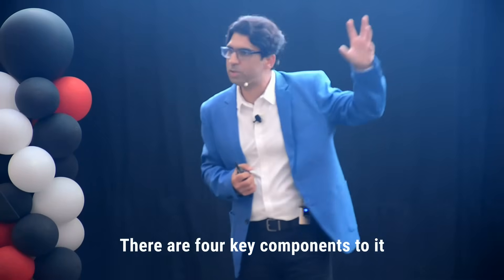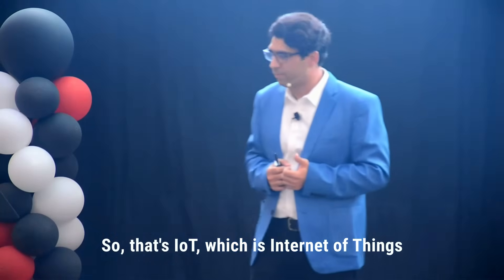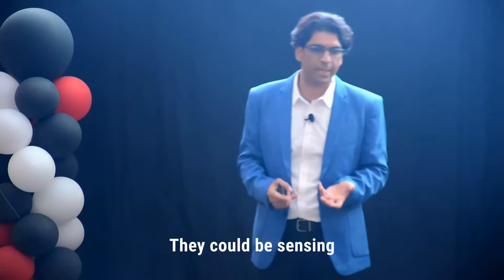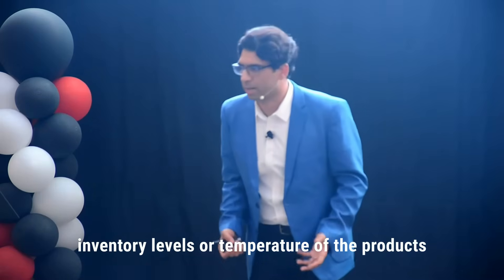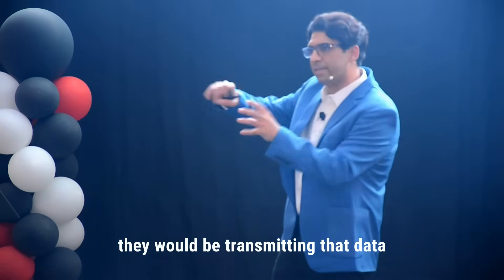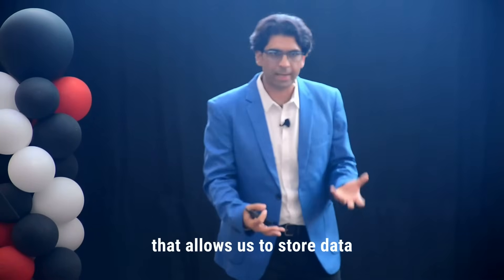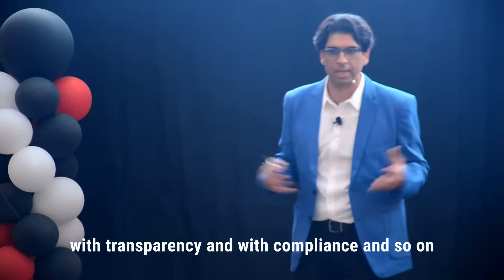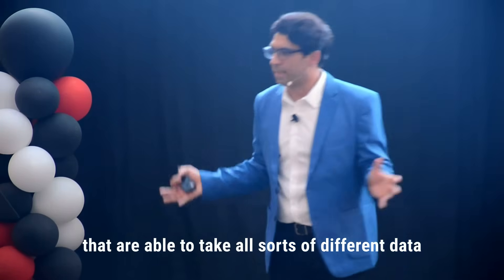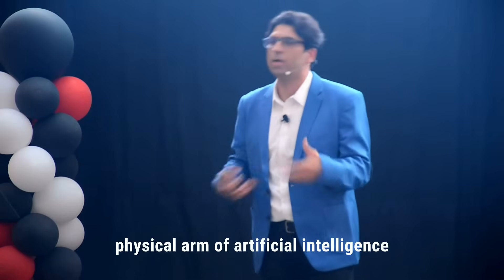There are four key components to it, or four technologies that are the pillars of something like this. That's IoT, which is Internet of Things — basically sensors that sense some sort of a parameter in the environment. They could be sensing inventory levels, temperature of the products, or status of shipment, and in real time they would be transmitting that data to the algorithm. Blockchain is the decentralized ledger that allows us to store data, conduct financial transactions with transparency and compliance. AI algorithms are able to take all sorts of different data and generate insights from it. And robotics is obviously the physical arm of artificial intelligence.